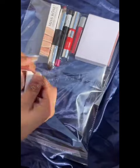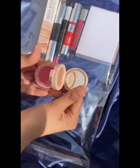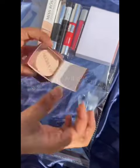Then I added a highlighter and blush on glitter. It's a small mini glitter, but it works very well. You can easily keep it in your purse or in your bag.